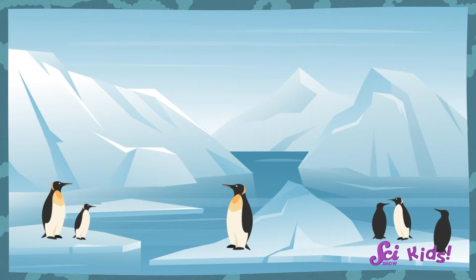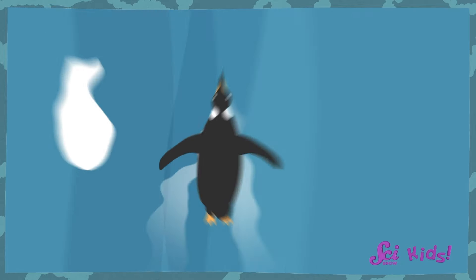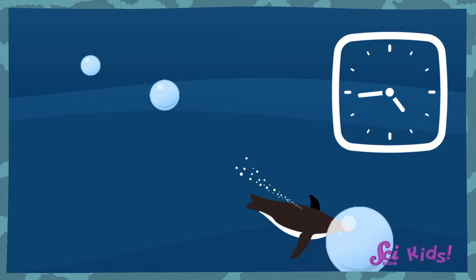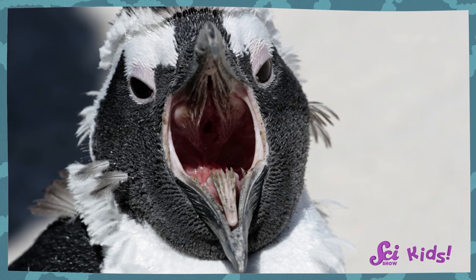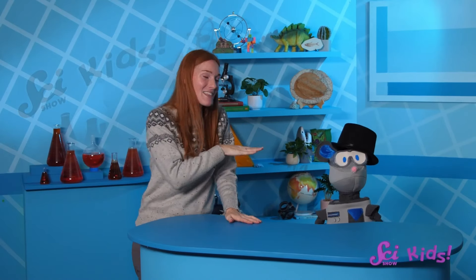These rockstar swimmers spend about half their time on land and half their time in the ocean, swimming around and finding food. Penguins can dive hundreds of meters deep to search for food, swim thousands of kilometers to return to their nesting colonies, and hold their breath underwater for a long time. And penguins' mouths are specially built to help them catch their food while they're swimming underwater. This is the inside of a penguin's mouth — I promise they won't bite. Well, not exactly.